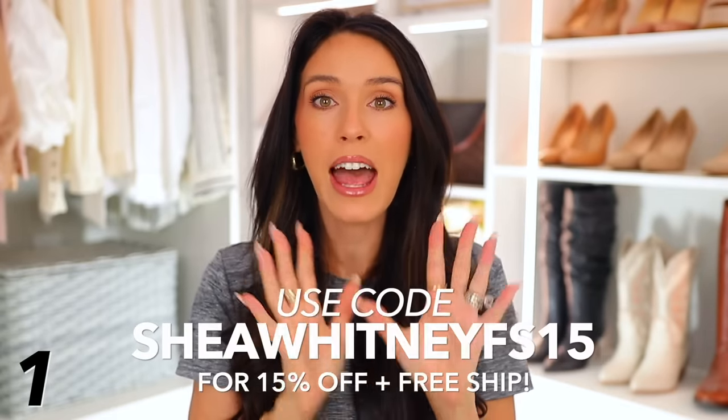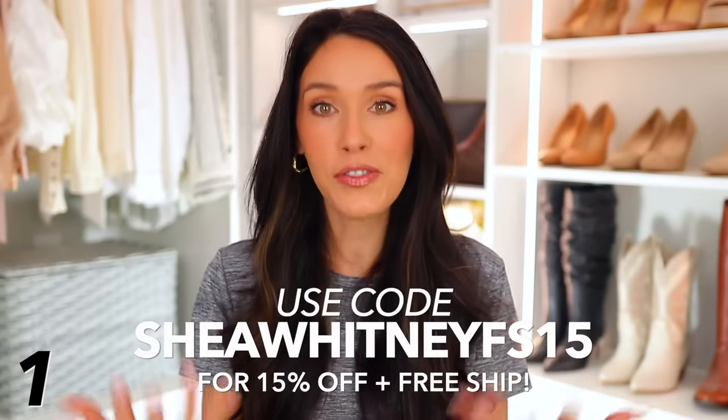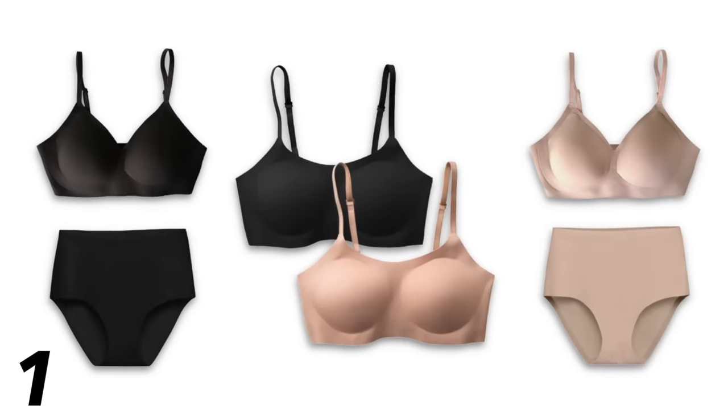If you want to use the promo code they gave me, it is SheaWhitneyFS15. You can enter that at checkout for 15% off site-wide and free shipping. Be sure to check out their bundle options because you can save even more money with the bundle plus the promo code.